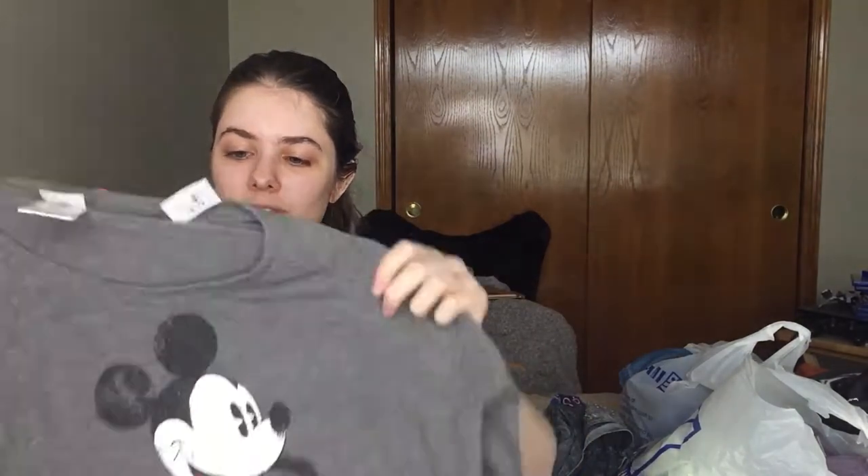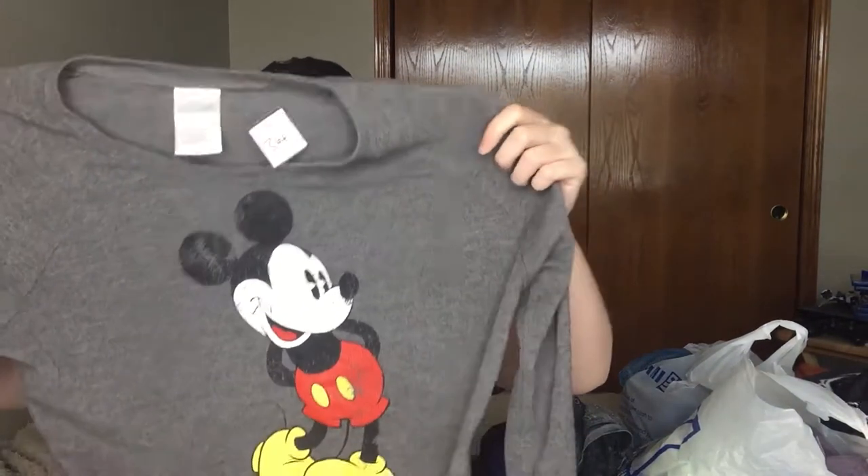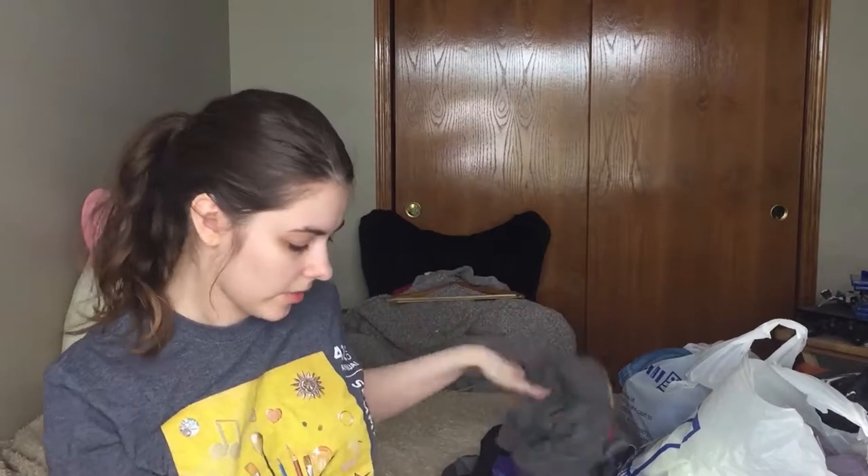This is a vintage Disney Mickey Mouse sweatshirt — it's really soft, size small. I love this one. The last thing out of this bag is a Keystone Colorado '12,200 feet' sweatshirt. It's really big and oversized. I was thinking about cutting and bleaching it to experiment and maybe sell it as something unique. It's clearly an older sweatshirt so I might as well play with it.